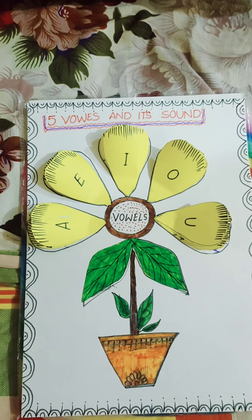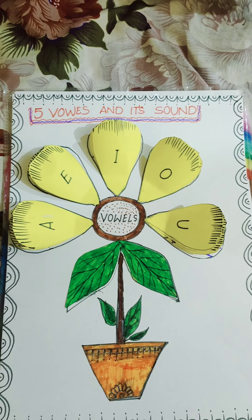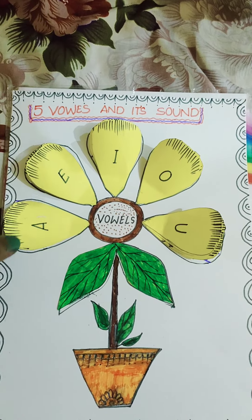Each vowel has 2 sounds: a long sound and a short sound. Let's take the first vowel, A.